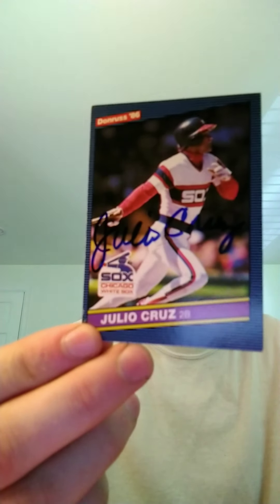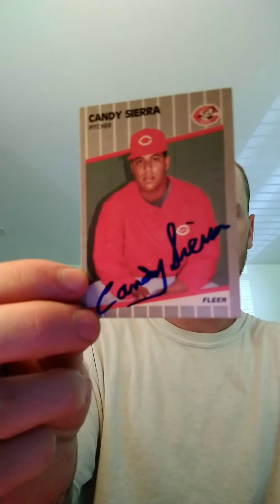On to baseball. 3 of 3 from Julio Cruz — really nice signature. 3 of 3 from Candy Sierra. 5 of 5 from Bill Krueger.